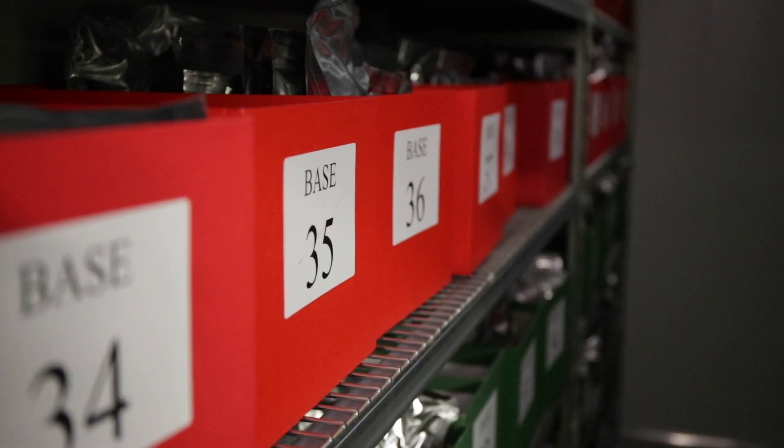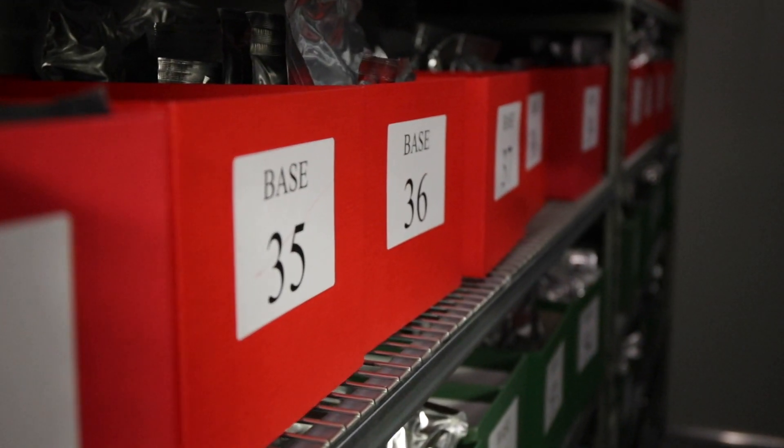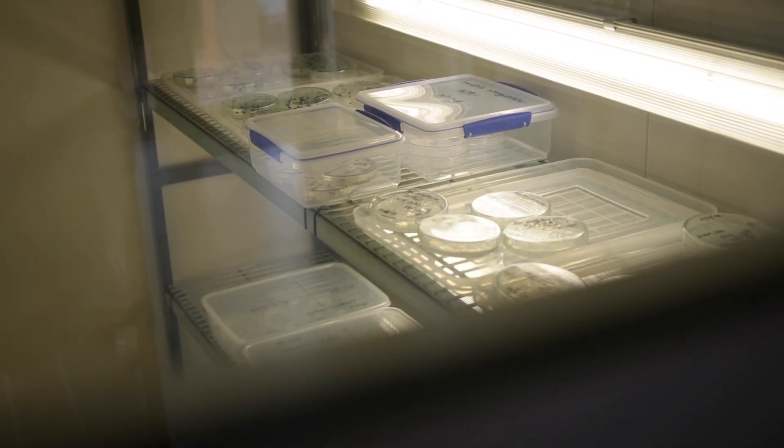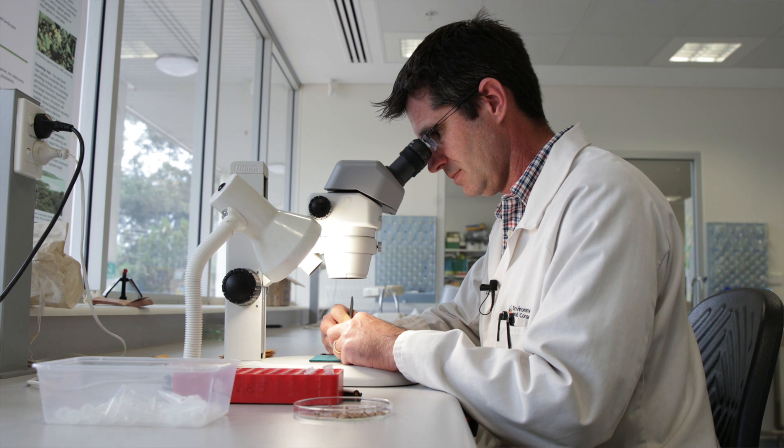When we're ready to use it, it's brought back out of the freezer and then germinated, so it may need some technique to get it to germinate.